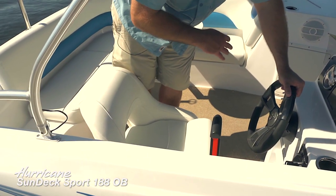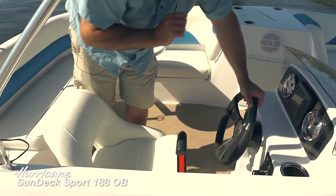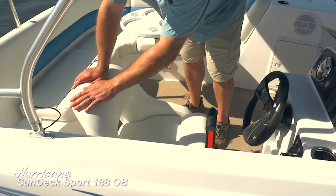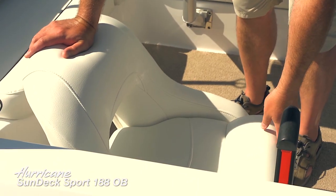We've also got another speaker here — this boat really has a nicely thought-out sound system. The captain's chair is very nicely done, again with that soft-touch expanded vinyl.